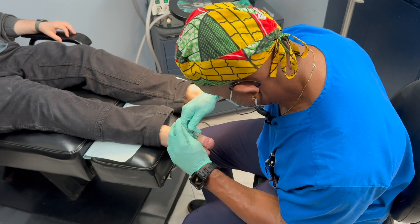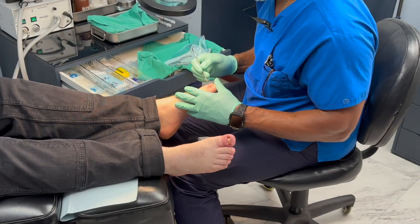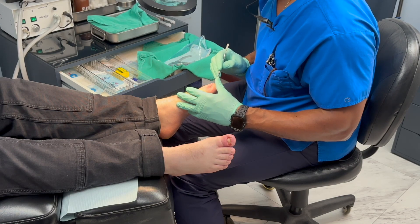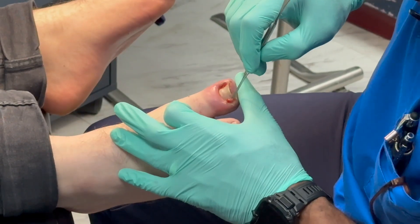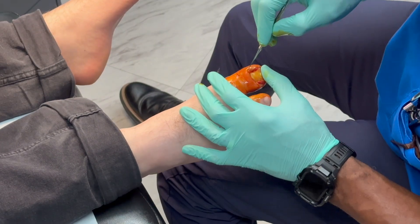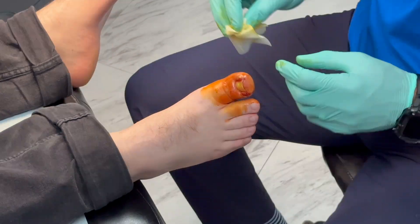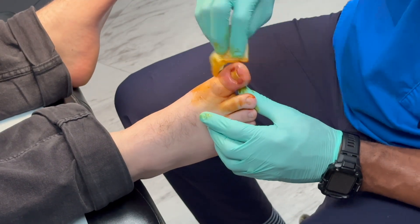As I often say, it's not just what you cut out — it's also what you leave behind that can be problematic. Once ingrown, you can have pain, swelling, and sometimes infection. If conservative treatments like soaking, proper nail cutting, antibiotics, or in-office conservative care haven't worked, surgery is often the best way to resolve the problem and prevent it from coming back.